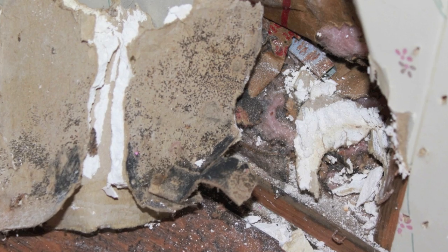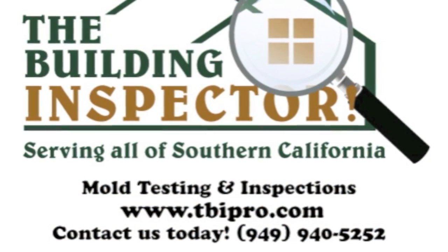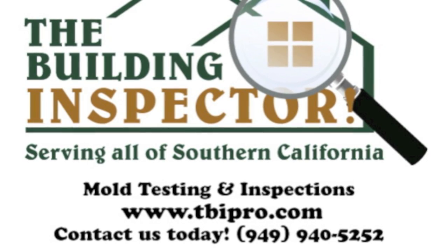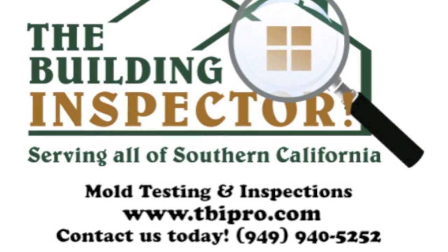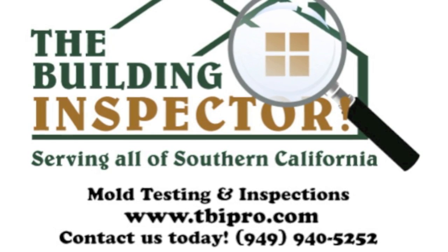If you have any more questions feel free to give me a call at 949-940-5252 or take a look at our website, blog, or follow us on Twitter at www.tbipro.com. This is Zach with The Building Inspector — I look forward to hearing from you.